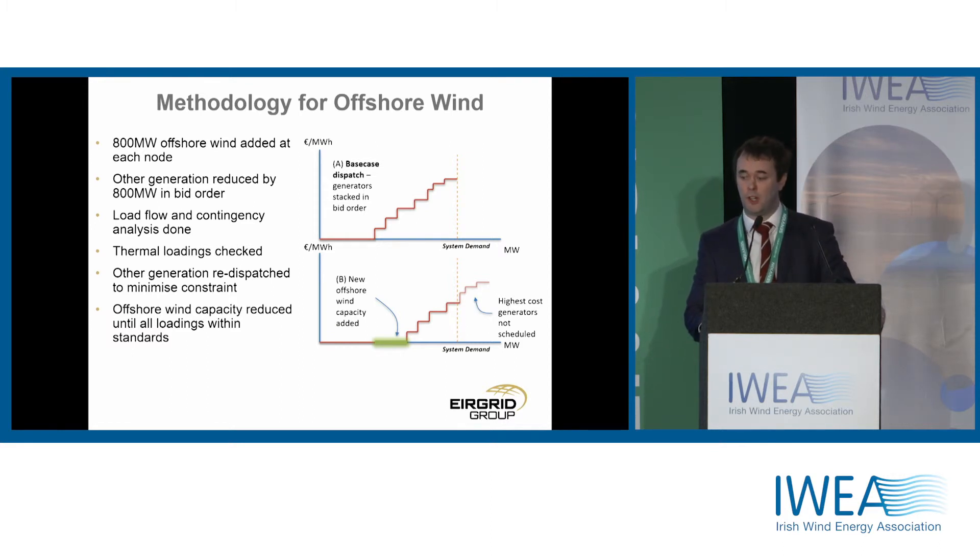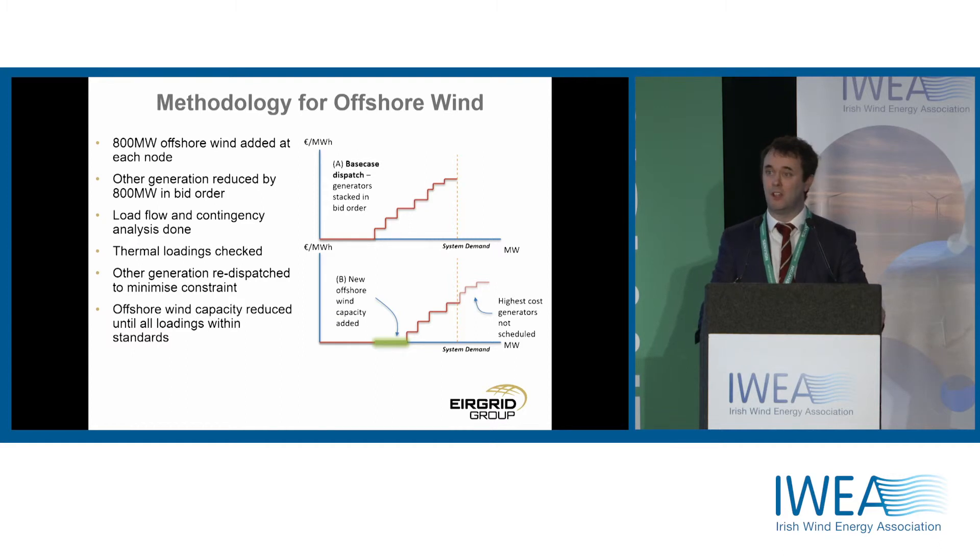How did we do it specifically for offshore wind? At its simplest, at each of those nine different locations we looked at each in isolation — not cumulatively. At each node we added 800 megawatts of offshore wind, then reduced by 800 megawatts in the overall model to keep it balanced, removing the most expensive thermal generation. We then carried out a power systems analysis study, found where there were constraints, found the natural limit at each location, and also investigated potential reinforcements to get up to 800 megawatts.